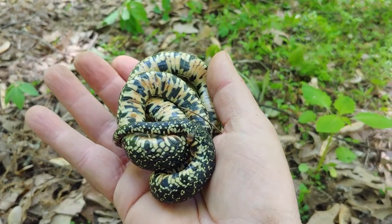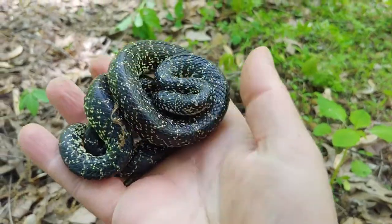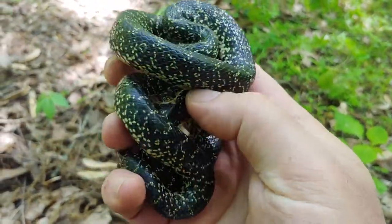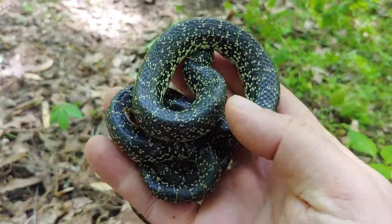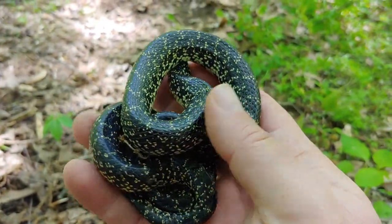A little rough looking — probably needs a shed after the winter time. We found this one under a board we laid out a few years back, near the edge of a cypress swamp.